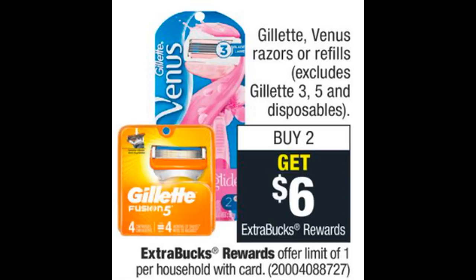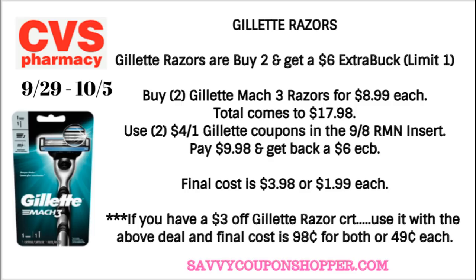Gillette and Venus razor refills are on promotion for buy two, get a $6 extra buck — limit of one. We still have some $4 Gillette coupons. Cheapest razors are the Gillette Mach 3s at $8.99 each — grab two for $17.98. Use two $4 off one Gillette coupons from the 9-8 RetailMeNot insert, expiring October 5th. Pay $9.98 and get back a $6 extra buck — final cost $3.98 for both or $1.99 each. With a $3 Gillette Razor CRT, final cost drops all the way to 98 cents, or just 49 cents per razor.